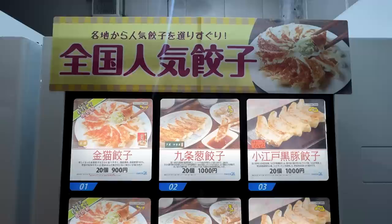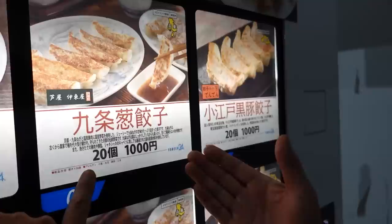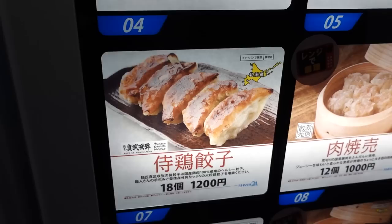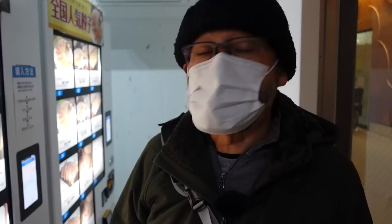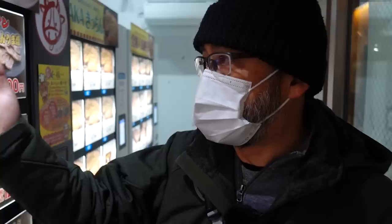We're walking over to the last set of vending machines at Goryomoru. This one is gyoza and shumai — dumplings and shumai. I just noticed there's gyoza from three different shops: Kinneko, Kujo Degi gyoza from Itoya, and Kurobuta gyoza. There's also shumai from Tokyo, specifically Shinjuku Gyoen, and an okonomiyaki machine called Osaka Kitchen.